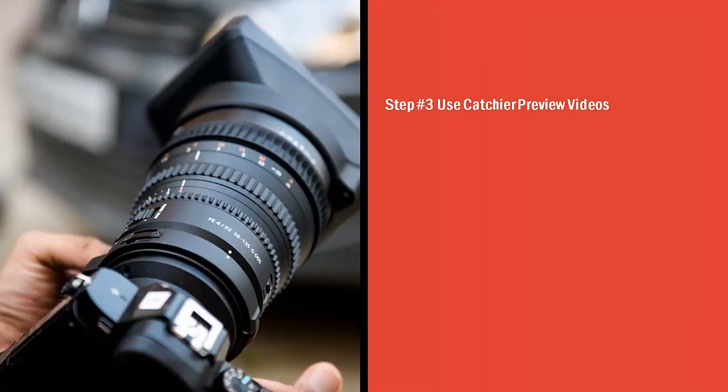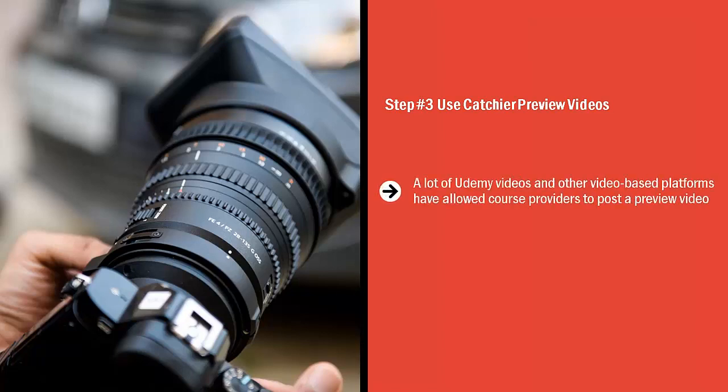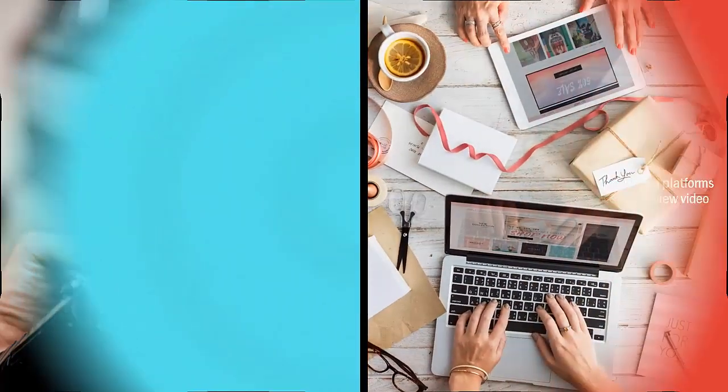Step number three: use catchier preview videos. A lot of Udemy videos and other video-based platforms have allowed course providers to post a preview video. Don't waste this opportunity. Get a special video shot that really does a great job advertising the benefits people will get when they sign up for your video course. When it comes to video course platforms, you really only have one bite of the apple — don't waste it. Use a very catchy, slick, well-produced preview video so you can get your message across loud and clear.